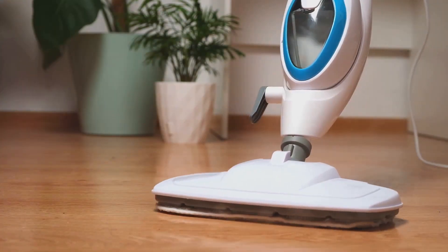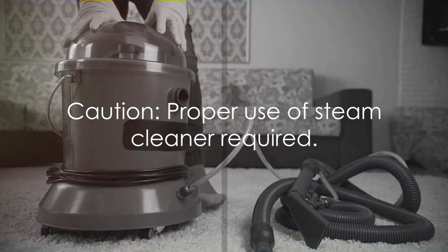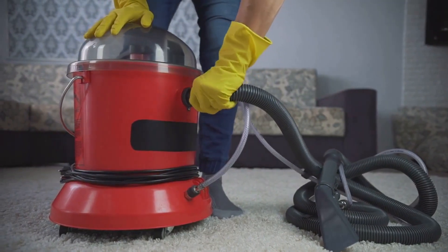Then we have the power of steam cleaning. This method uses high-temperature steam to sanitize and deep-clean surfaces without any harsh chemicals. It's great for stubborn stains and hard-to-reach spaces, but be mindful — it can be time-consuming and might leave surfaces a bit too wet if not used correctly.